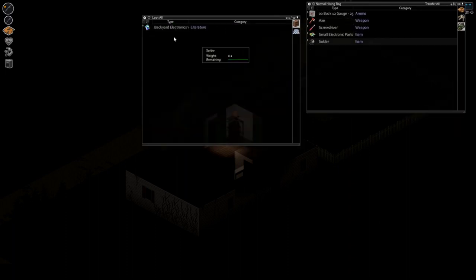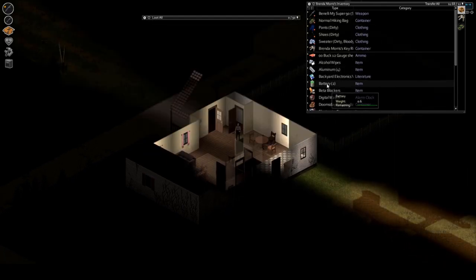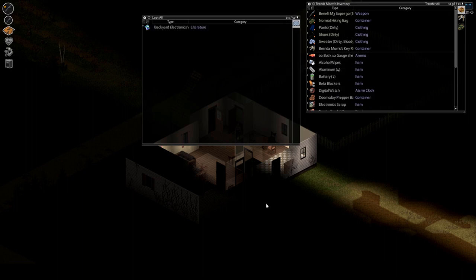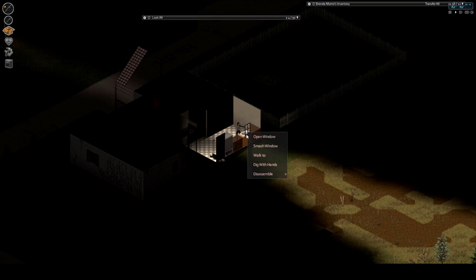Backyard electronics — we'll take that, let's go ahead and read it. I'm still looking for carpentry for intermediates, but it's not of utmost importance. At least not for this one — we're going to get the generator up and running. I feel good about it.